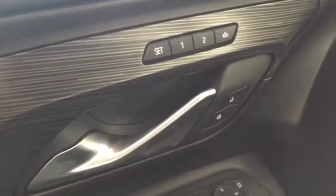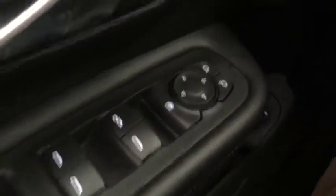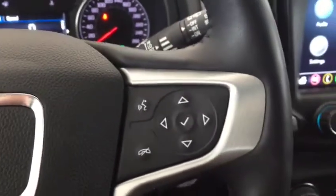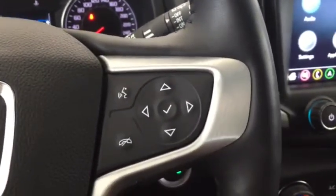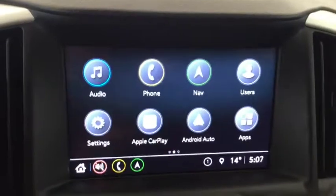This SUV comes with a bunch of features, some of which include seat memory, automatic windows, electric adjustable side mirrors, automatic headlights, cruise control, heated steering wheel, phone compatibility, hands-free phone, hands-free media, push start ignition, AM, FM and Sirius XM radio.